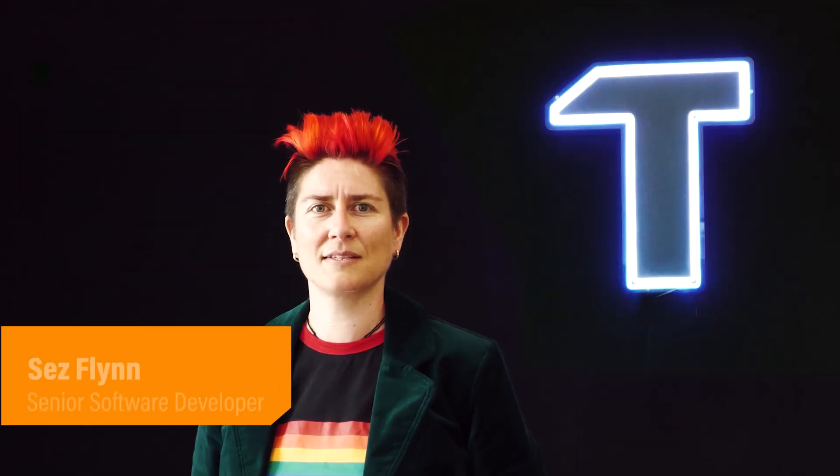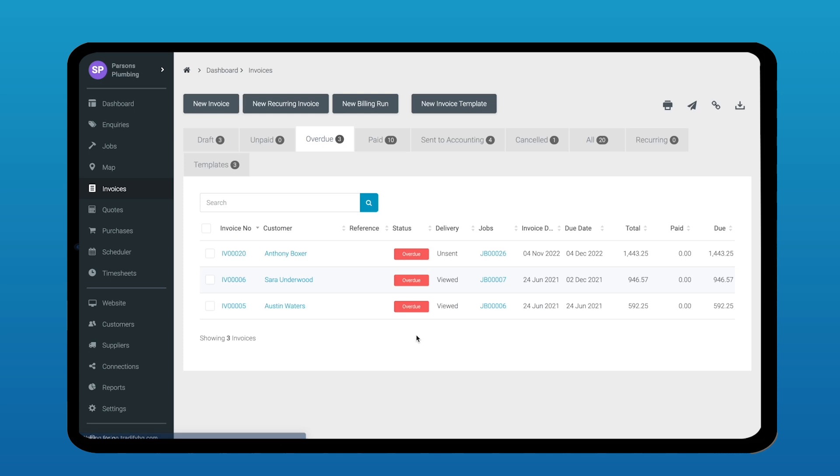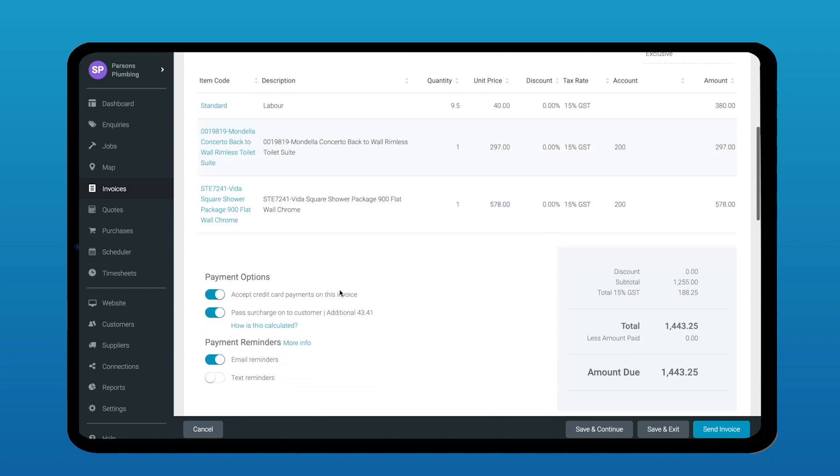Kia ora, I'm Cez. I'm a senior software developer here at TraderFi and I'm here to take you through how our invoices help you get paid faster. Emails can get lost, but TraderFi helps with text reminders. Customers can pay from wherever, so you can crack down on overdue invoices.